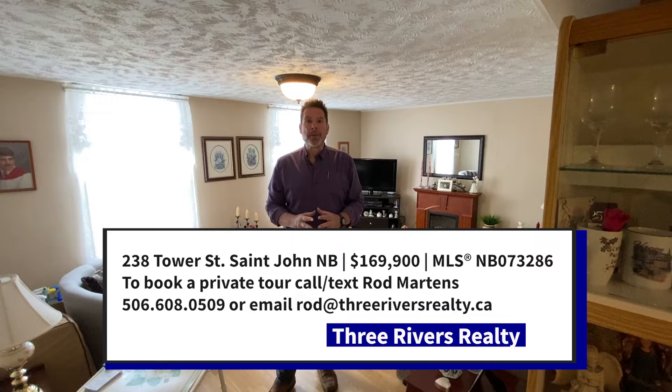Two great units, both two bedroom, both over 900 square feet, newer roof, newer flooring, and the added bonus — there's a bonus lot two doors down of 3,000 square feet, which also contains a storage shed.